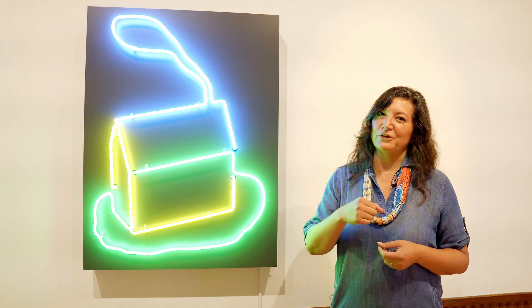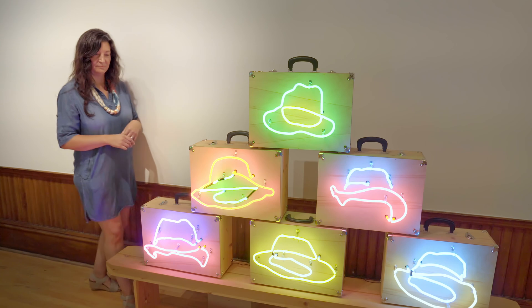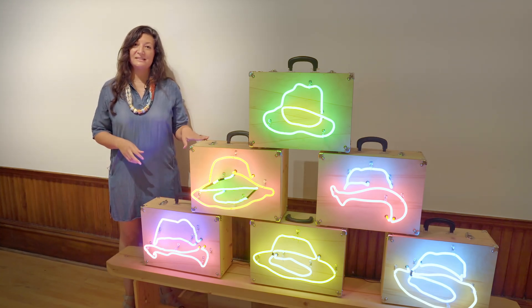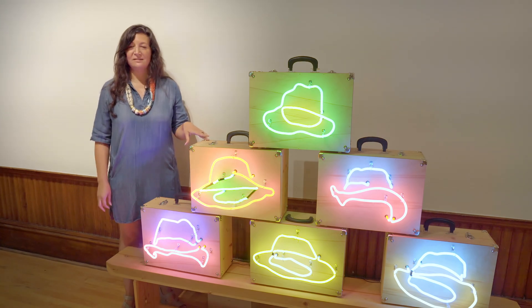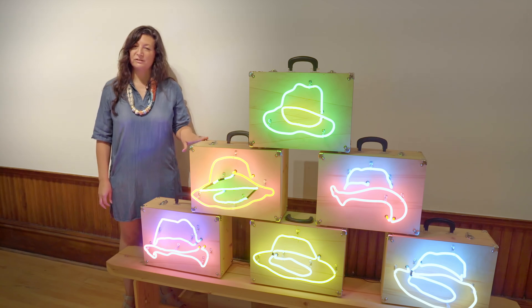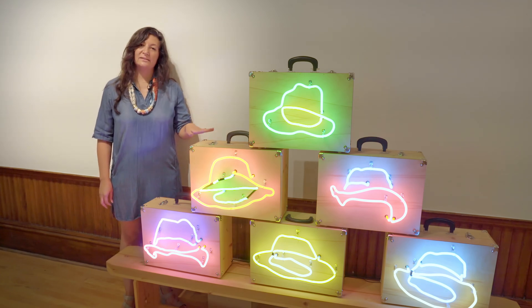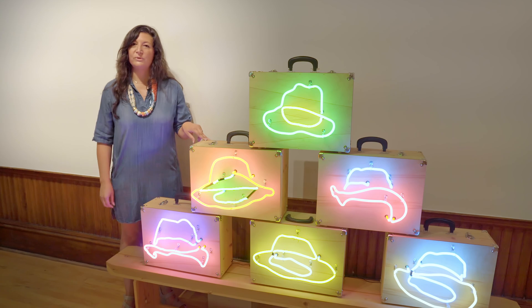Let me show you this over here. Here you see Willem Volkersz's Vincent's Hats. These works have not been on exhibit since the 90s, and these pieces are essential to our collection, just as the smokehouse is as well. What we see here is that Willem took the time to really look inside the cases, check the transformer, and make sure that all of the neon was functioning properly.